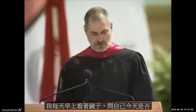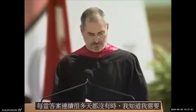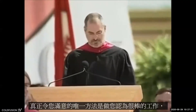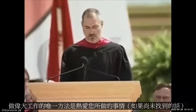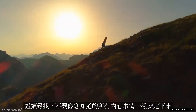Jobs reflected: 'I've looked in the mirror every morning and asked myself — if today were the last day of my life, would I want to do what I am about to do today? And whenever the answer has been no for too many days in a row, I know I need to change something. Your work is going to fill a large part of your life, and the only way to be truly satisfied is to do what you believe is great work. And the only way to do great work is to love what you do. If you haven't found it yet, keep looking, and don't settle.'